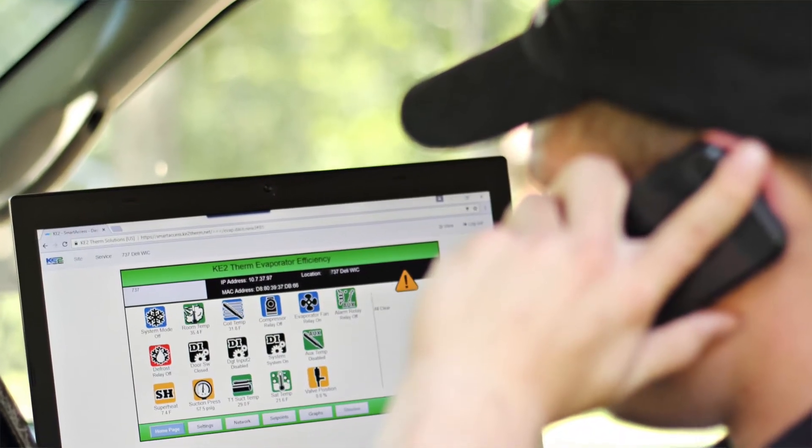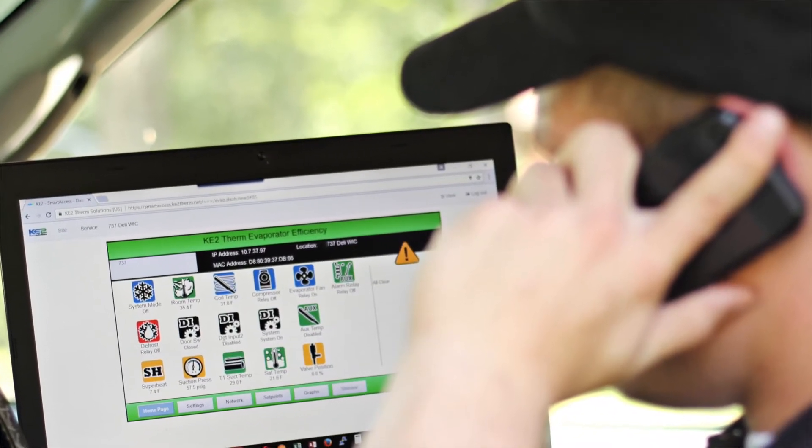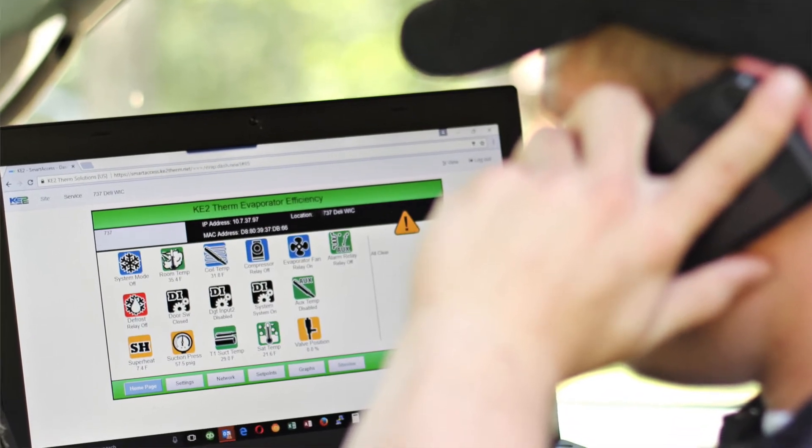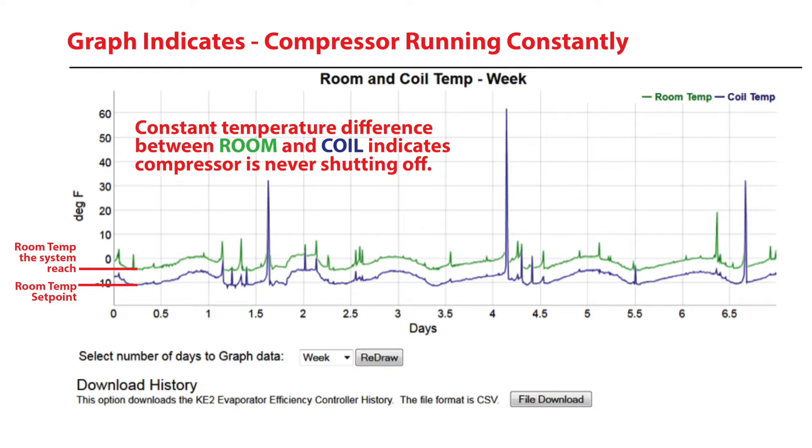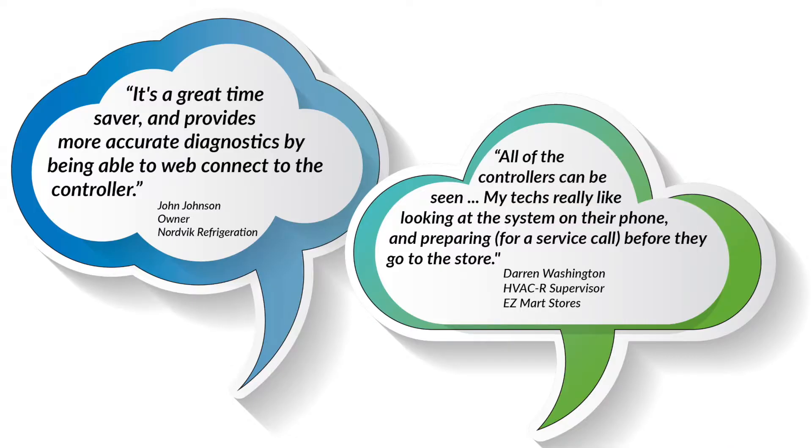And because you or your service tech can pull up the system remotely, you can monitor or adjust the set points. Your service tech can use the controller's performance history for diagnostics, allowing them to prepare for the service call. With the Key to Evap controller, your technician has 31 days of operational history to help them figure out what's been going on.